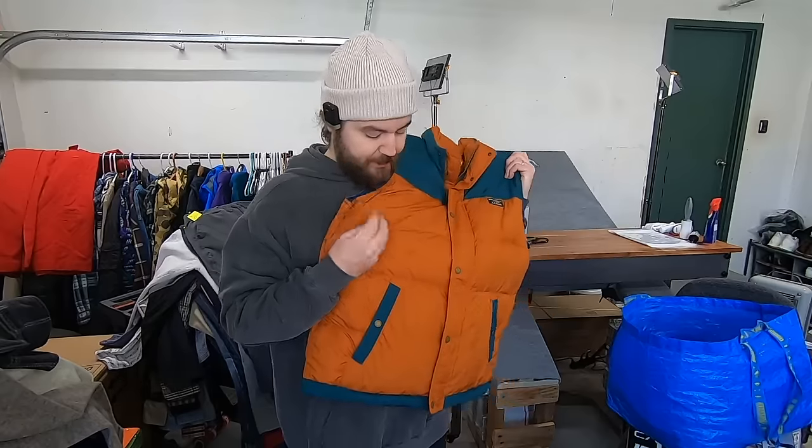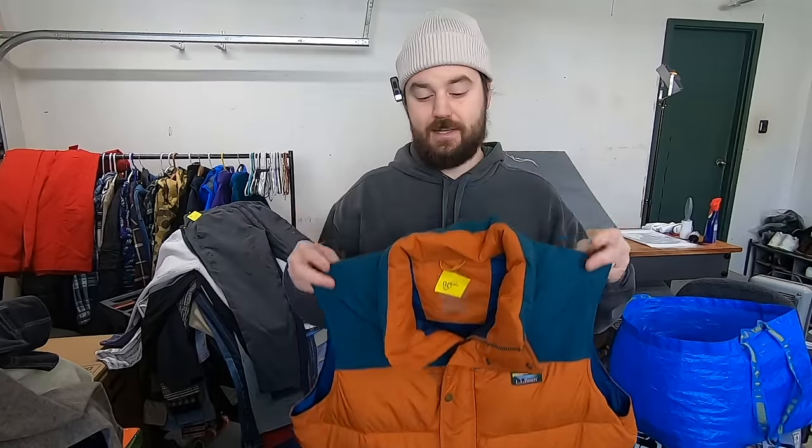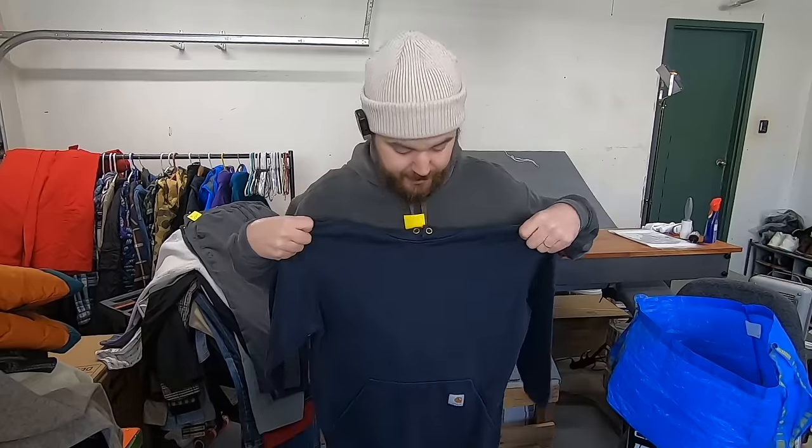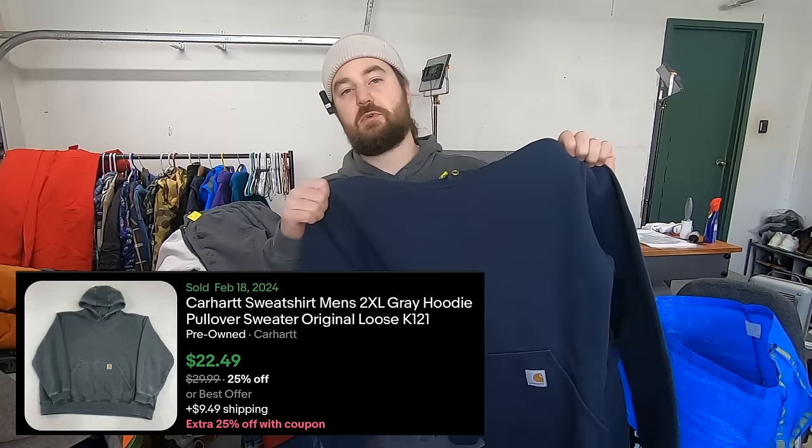I paid 15 bucks for this LL Bean puffer vest. This would have been an amazing find, but there are a couple of marks on the front making it not in perfect condition. If this was in perfect condition, I think this would be like a $50 to $60 vest. But in this condition, I still think this is a $30 to $40 piece. So I'm going to try to sell this one quickly before the season's over to get the most I can for it. I paid $7.50 for this Carhartt sweatshirt — just a little basic. Probably sell this for about 20 bucks.